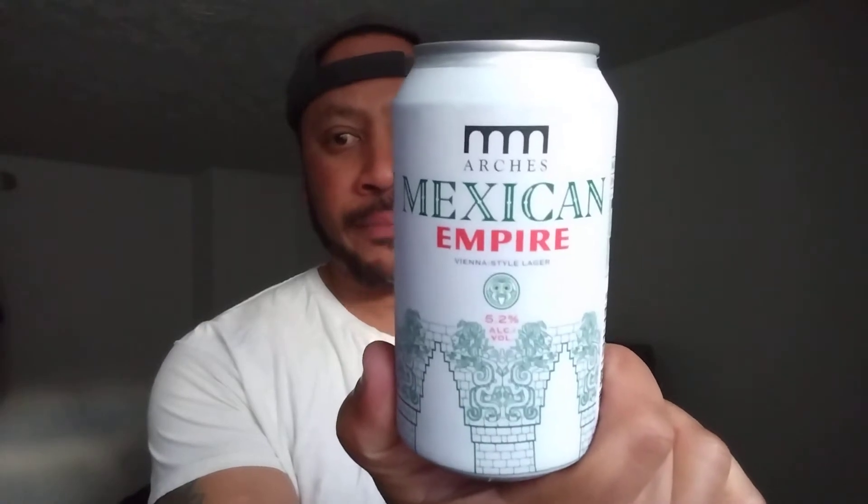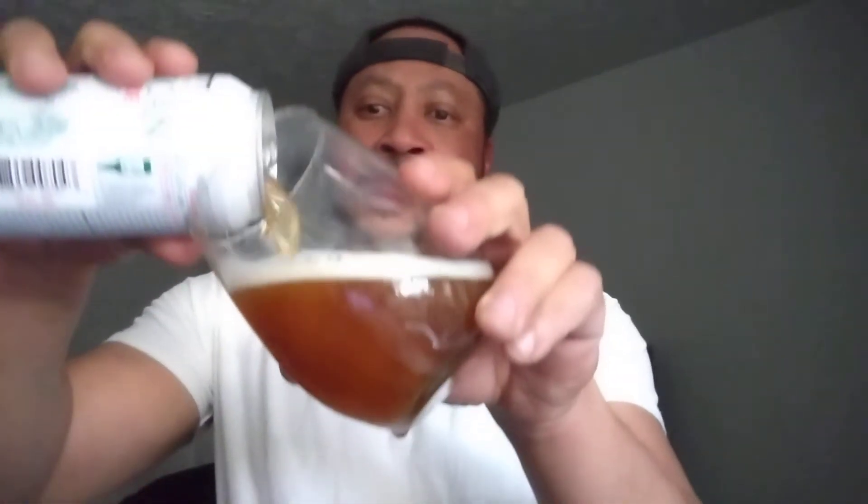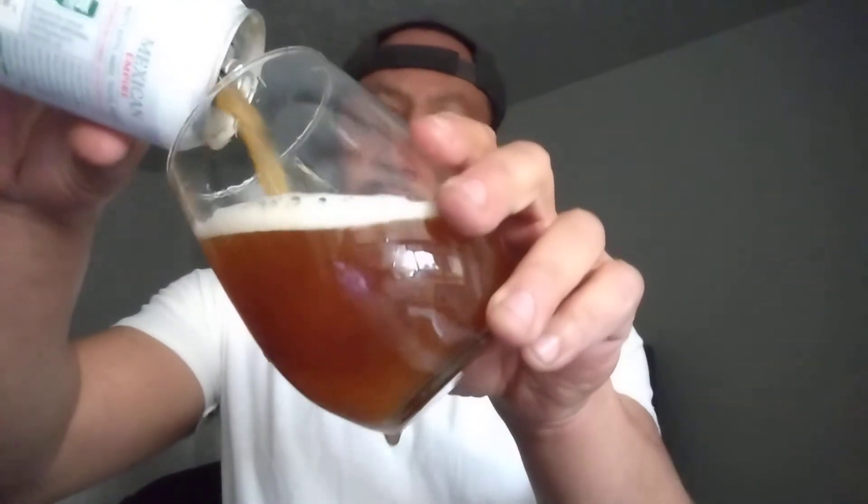Good day, John Henderson Pierre, the Beverage Ramble, back again with you for another Beverage Ramble edition. Today from Arches Brewing Company, Mexican Empire is a Vienna lager style, 5.2 percent ABV. It gets a 3.65 out of 5 score on Untappd and an 87 score on Beer Advocate. I picked this up the other day at Cost Plus World Market — $1.99 for the can.